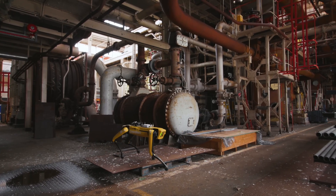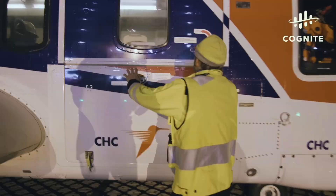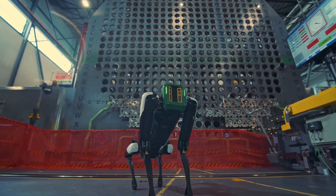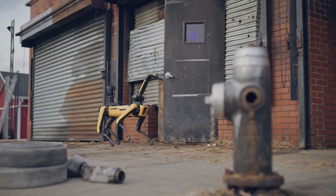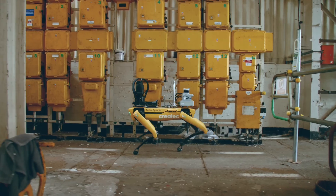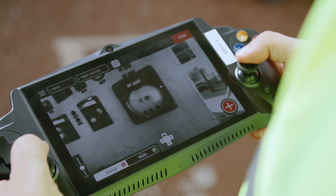SPOT isn't just a spectacle — it's practical too, navigating and performing tasks autonomously or under the remote control of a human operator. From the factory floor to the construction site, from research labs to hazardous situations, SPOT is making waves. It performs autonomous inspections, creates digital twins of facilities, powers predictive maintenance programs, and provides critical insights into site health and routine operations.